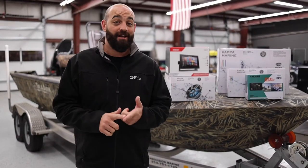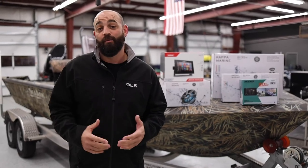For all your boating needs, whether it's sound systems, upholstery, or lighting, hit us up. We got you covered.